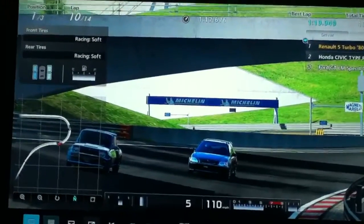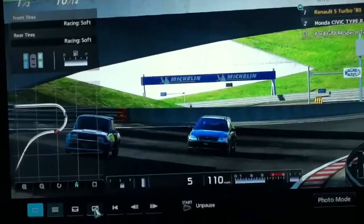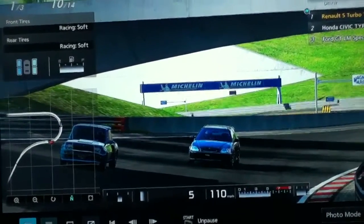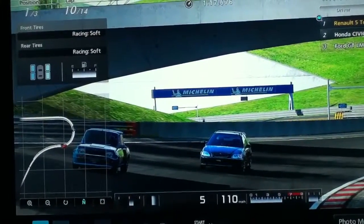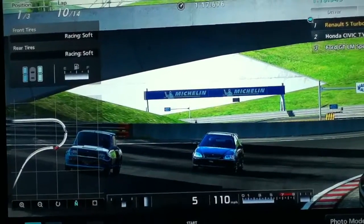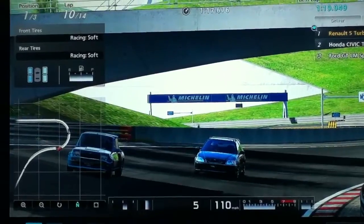Hey guys, I've got a really short video for you. It's one of my assassination videos — if you saw the Dodge Challenger that got brutally murdered by a Toyota 86, this is in similar fashion. On the left you see my blue Renault 5 Turbo, and on the right you see a black Honda Civic Type R. This is not going to be pretty.